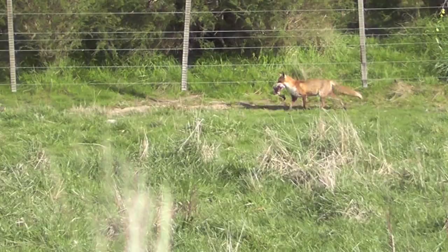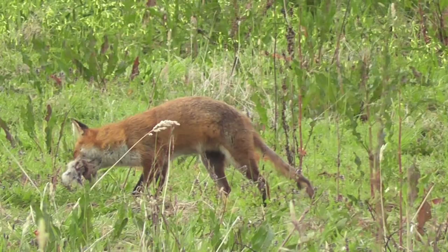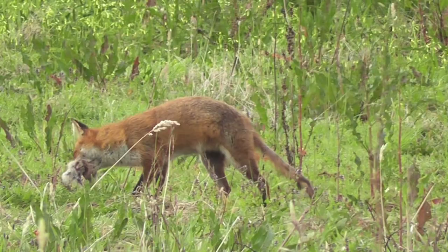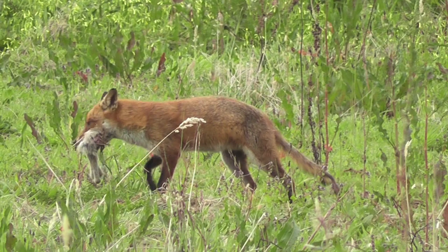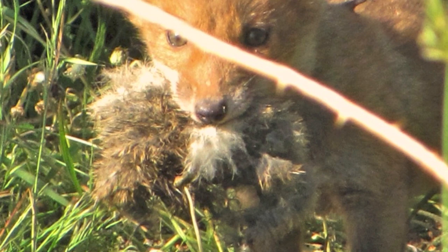The adult foxes will bring back a range of food to the young pups which wait at the den for their arrival. Carcasses such as kangaroos and other large wildlife can be stripped of limbs and taken back to the hungry pups. Rabbits, mice, lizards, frogs and small birds also make unfortunate meals. It is this opportunistic nature of the fox which enables it to survive in the Australian bush.